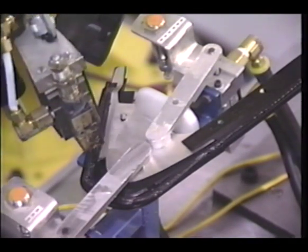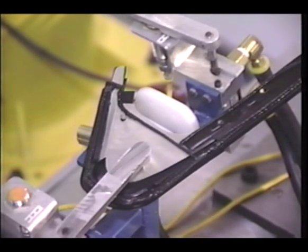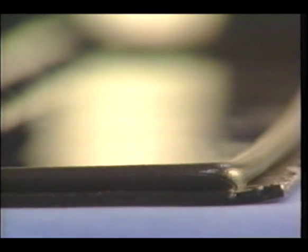Nordson foaming solutions mix inert gas, typically nitrogen, with hot melt materials to create a homogeneous mixture. When dispensed, the gas expands, creating a closed cell foam.